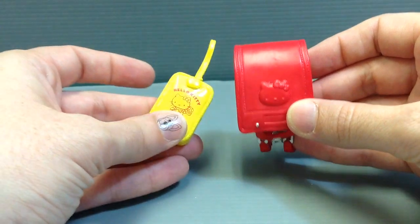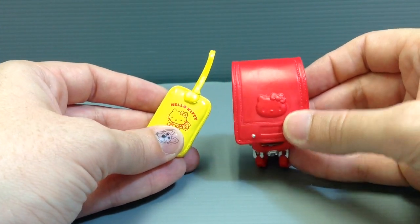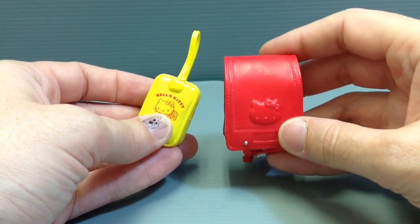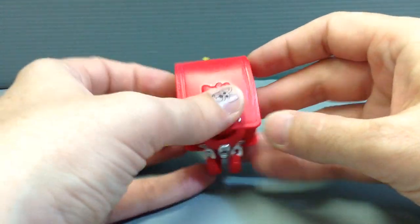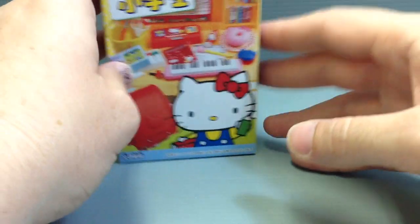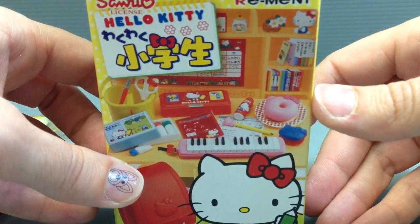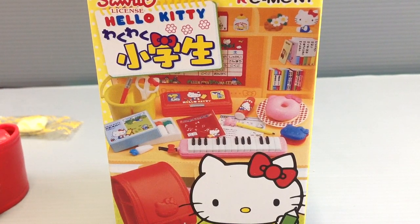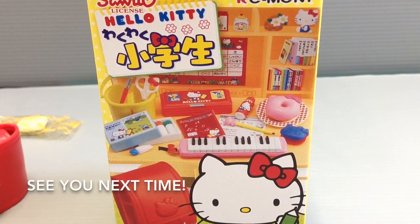This series is going to be a lot of fun to look at for sure. And if you just like things that are Japanese in terms of culture, having this Hello Kitty elementary school series is pretty fun. I'll be sharing more of this series over the next few days. If you guys have any questions, or if you've seen another Re-Ment series that you'd like to see me do an unboxing of, please let me know in the comment section below. I'll see you guys next time — thanks so much for watching!